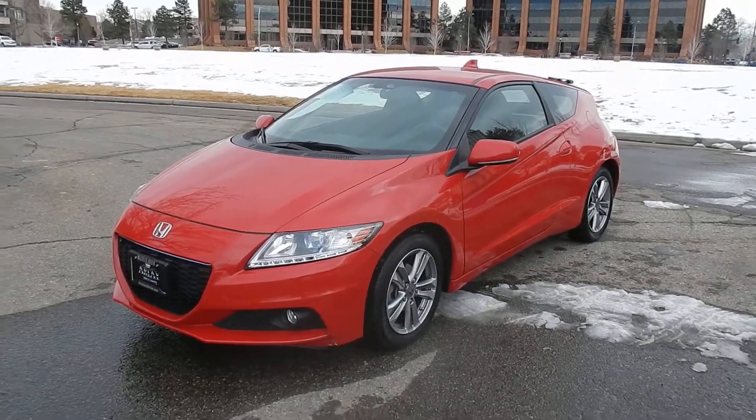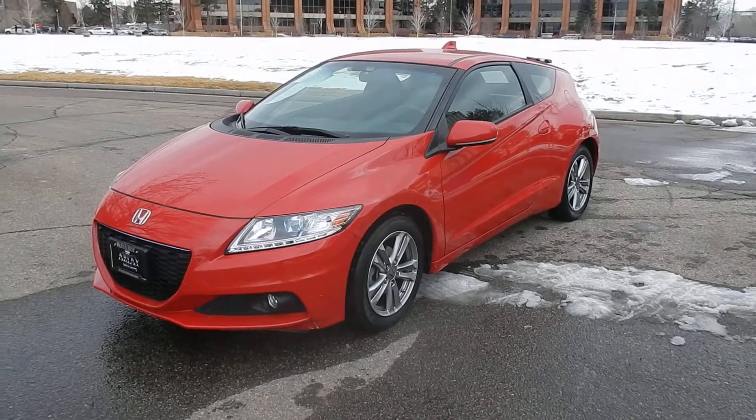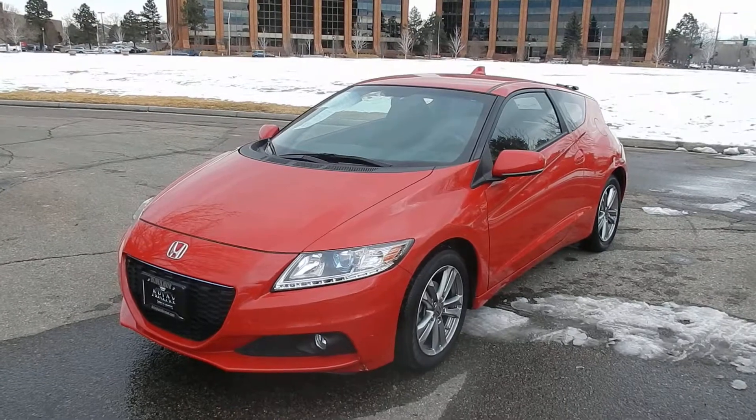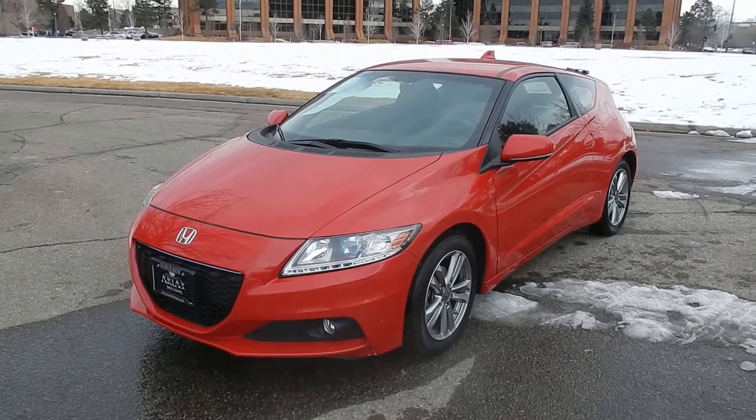Here in front of you is a really cool 2013 Honda CR-Z. Love these cars. Definitely, if you haven't driven one, you got to get into one and drive it. They have three different modes: Sport, Eco, and Normal Cruising mode. You put it in Sport mode, it's a different car.